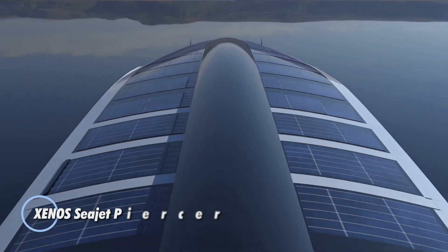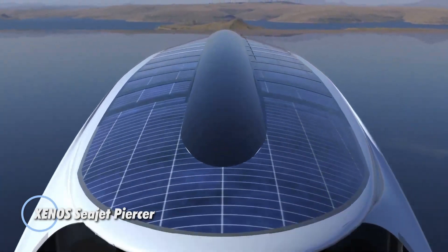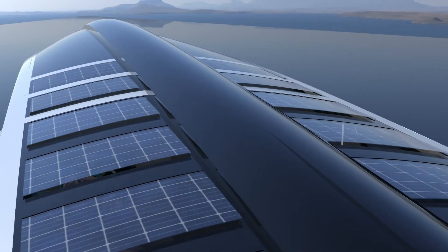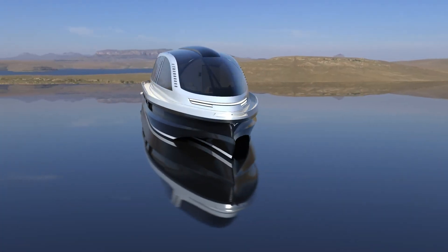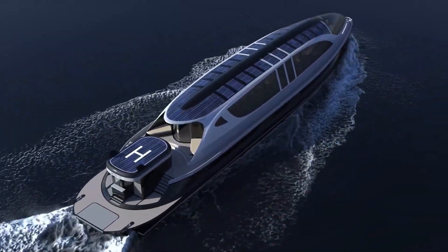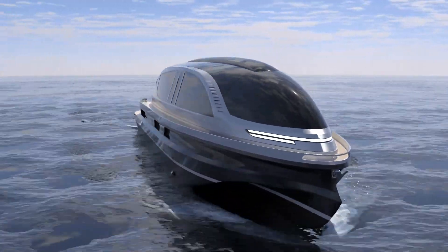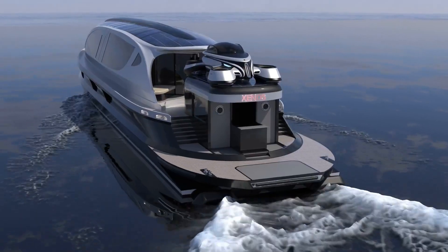Zeno's Sea Jet Piercer, conceived by renowned Italian designer Pier Paolo Lazzarini, represents a groundbreaking leap in luxury maritime transport. This innovative vessel redefines passenger travel, offering an unparalleled blend of speed, comfort, and style. Built on the same hull as the Hyper Yacht, the Sea Jet Piercer can be configured with twin, triple, or quadruple engines.